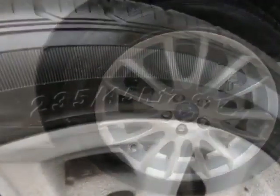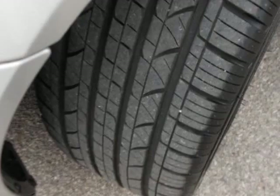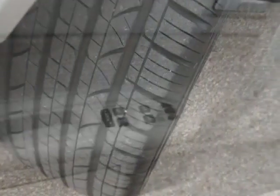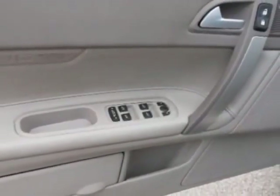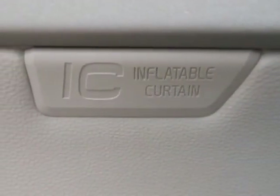This C70 boasts a 2.5 liter turbo engine and has an automatic transmission. Additional options for this vehicle include power driver seat, CD player, climate control, driver airbag and side curtain airbags.